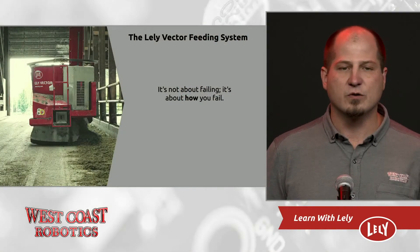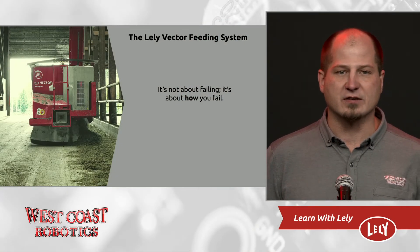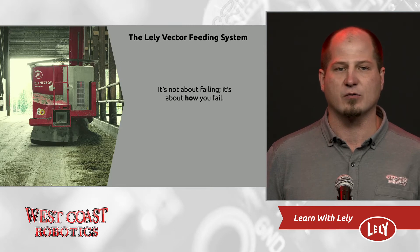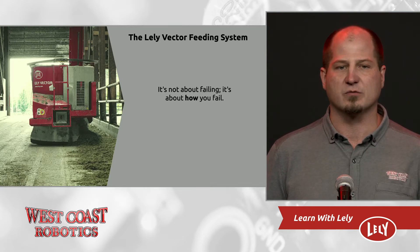We soon realized the capacity of the Vector and the reliability was not what we thought it would be. And then it happened — West Coast Robotics' biggest failure. With alarm calls too high and capacity too low, a Vector was being taken out. I will always say that it's not whether you fail or not, it's about how well you fail. So we wrote a big check, took back our Vector, and doubled down on ensuring lower running costs and a higher reliability on the farms that were still running.